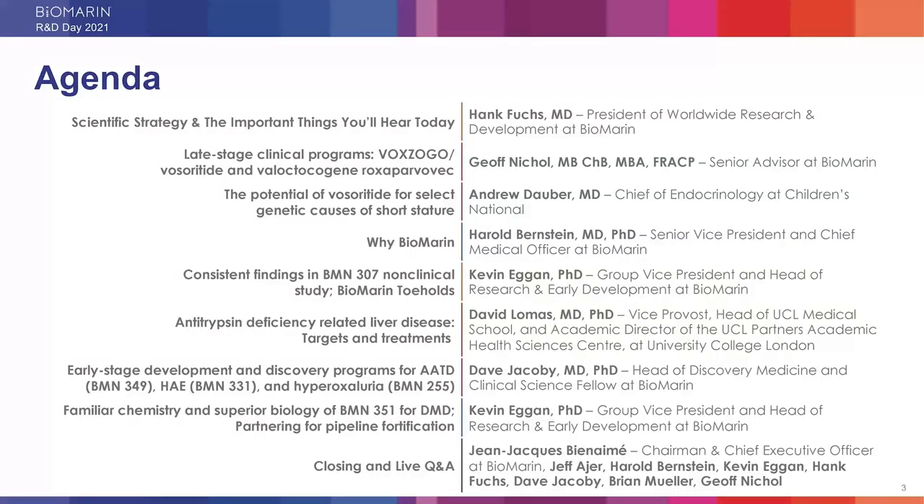Welcome, everybody. I'm Hank Fuchs, and this is BioMarin's R&D Day 2021. Since we last saw you in 2019, it's been a busy year. We've been noses down, and there have been a lot of deep technical and infrastructural developments that have occurred at BioMarin to support our pipeline pivot that I want to tell you about. We're thrilled to share some of the early outputs of that today.